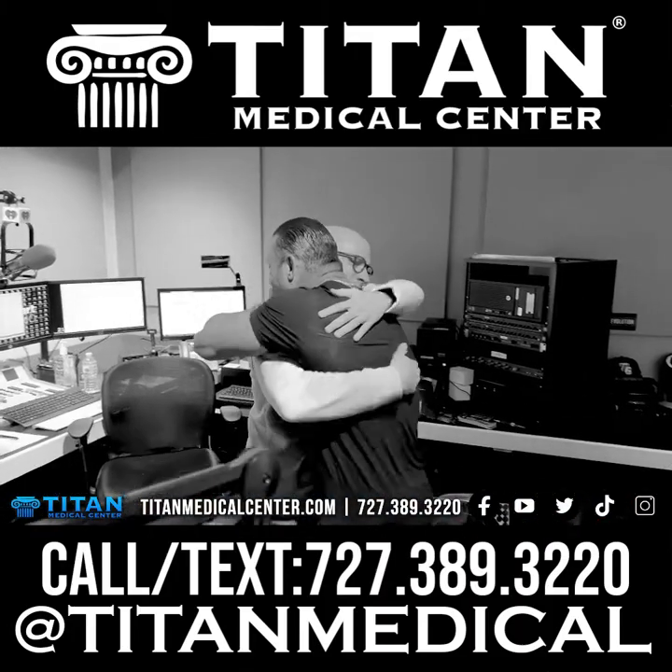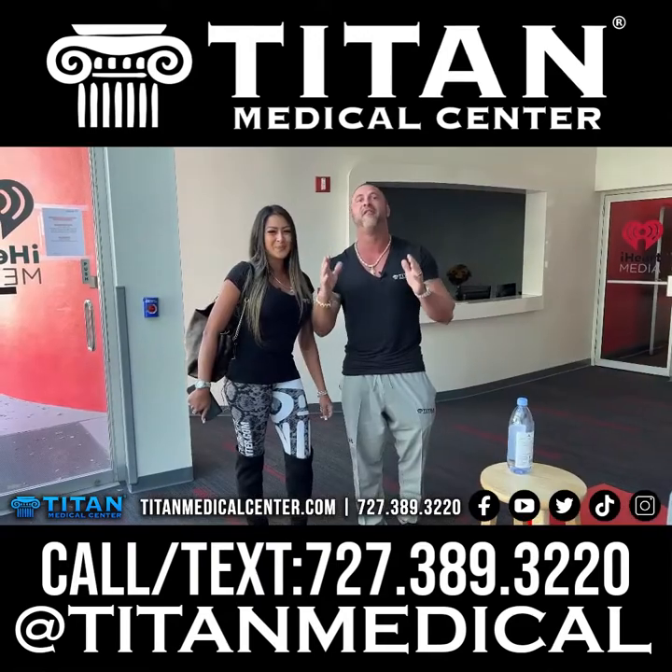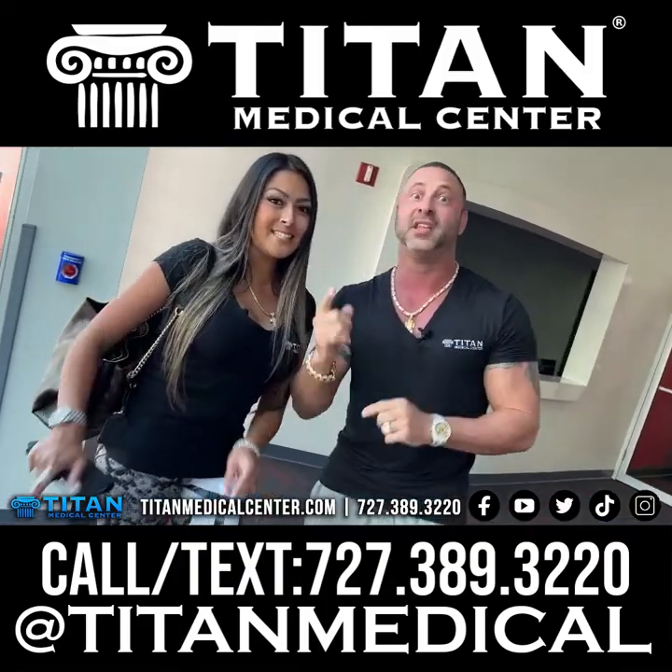We're going to go see my good friend Brian Fink right now — he's going to record us just like he did before. We're going to get the good word out to help you guys feel your best, look your best, and perform your very best every single day. So let's go — stay tuned!